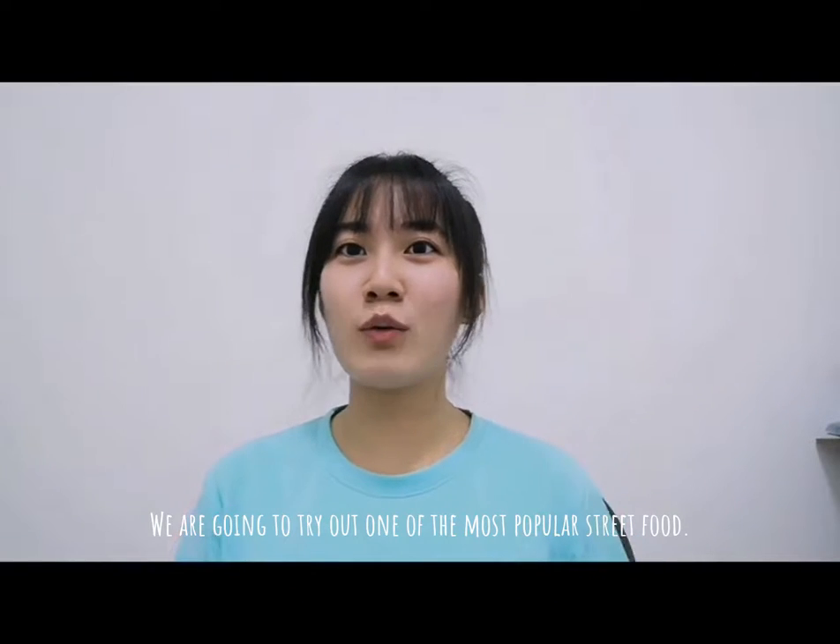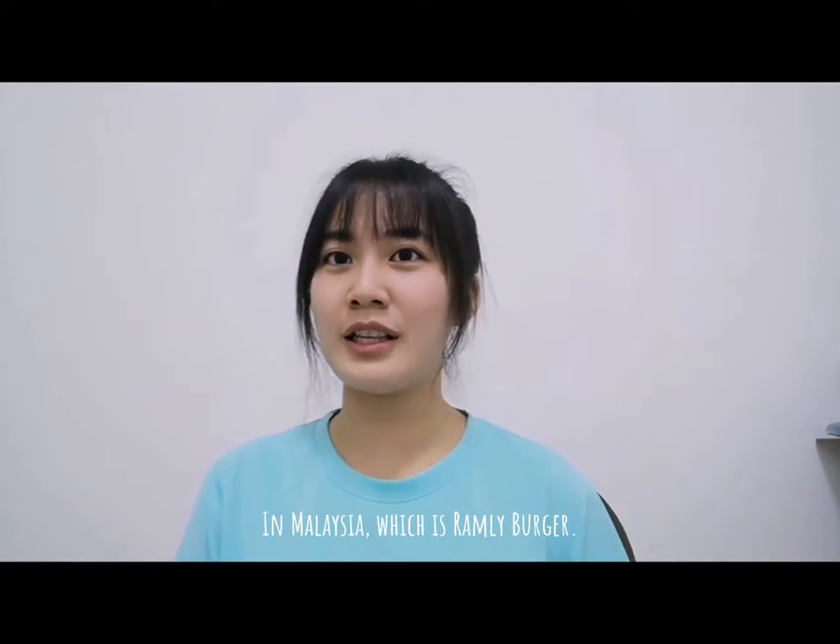Hi guys, today we are going to try out one of the most popular street food in Malaysia, which is Ramly Burger. Let's go!